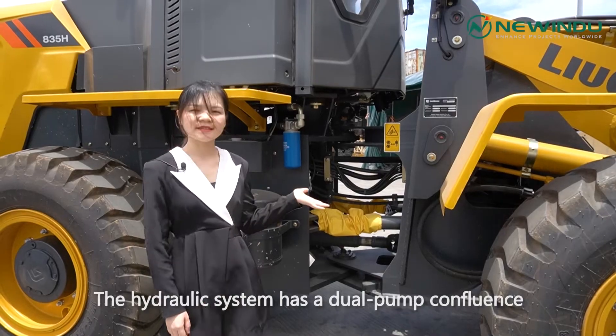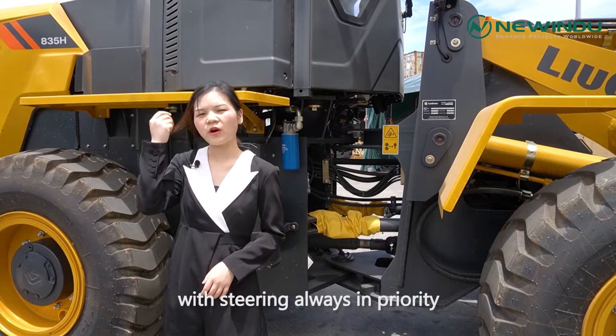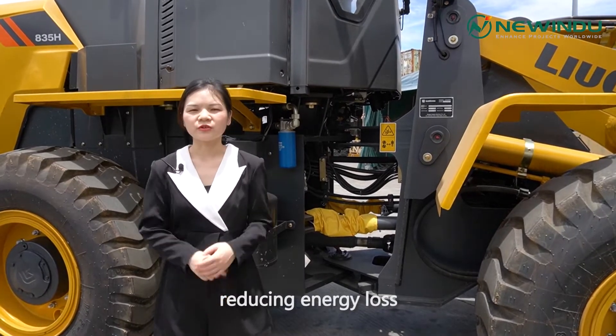The hydraulic system has a dual pump confluence, with steering always in priority, reducing energy loss.